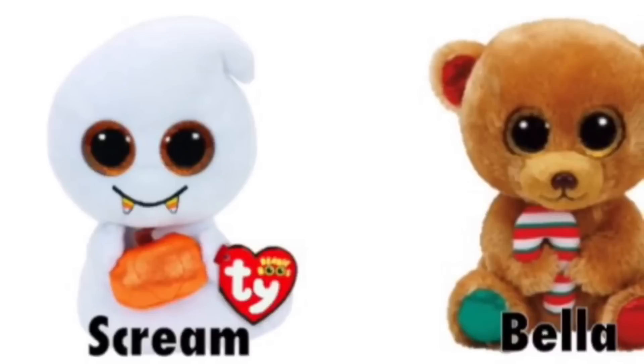In this pair, Scream is a Halloween Beanie Boo exclusive and Bella is a Christmas exclusive. I love Scream's little pumpkin and how sparkly it is, and his little teeth — they look like little candies. And I love Bella's little candy cane; she reminds me of a classic Christmas teddy bear.